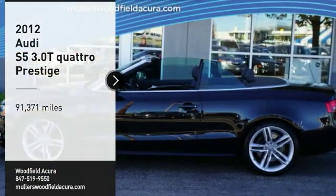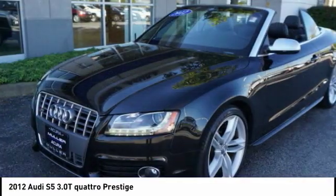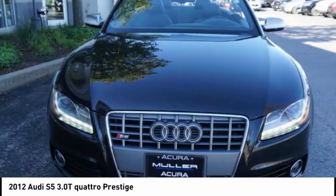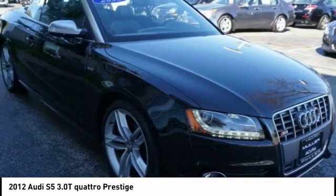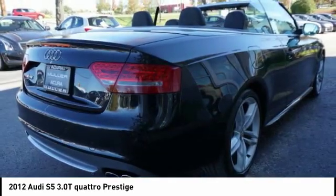Looking for the right vehicle? Check out the 2012 S5. The muscular, sweeping lines of pure performance mark the dramatic return of the Audi S5 Coupe. Luxury, innovation, and power equal an experience unlike anything else.